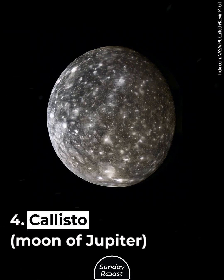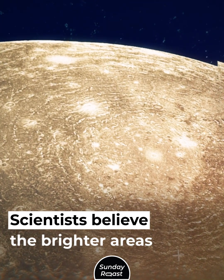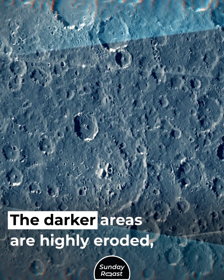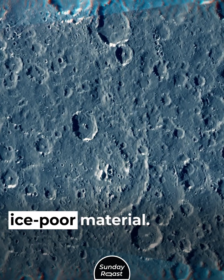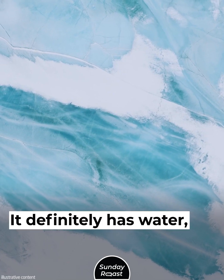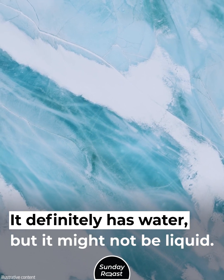Callisto, moon of Jupiter. Scientists believe the brighter areas on Callisto are mainly ice. The darker areas are highly eroded, ice-borne material. Callisto is similar in composition to Ganymede. It definitely has water, but it might not be liquid.